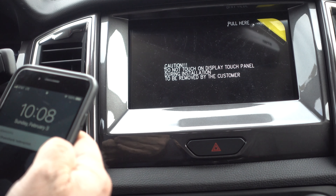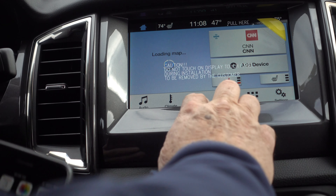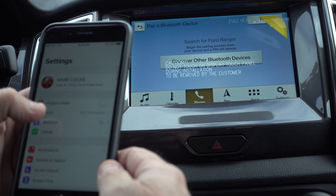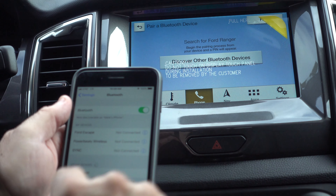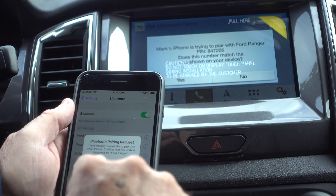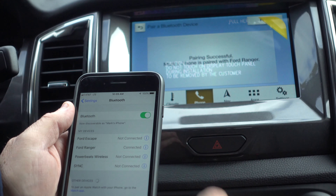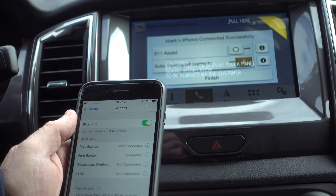Let's see how easy it is to sync a phone — I'm going to do it on my iPhone. First, go to Phone on the screen, then Add a Phone. Search for your vehicle on your device and select it once it is found. Go to Bluetooth on your phone; the Ford Ranger pops up. Confirm that the PIN displayed on Sync matches the PIN displayed on your device. That's how easy it is to sync a phone.